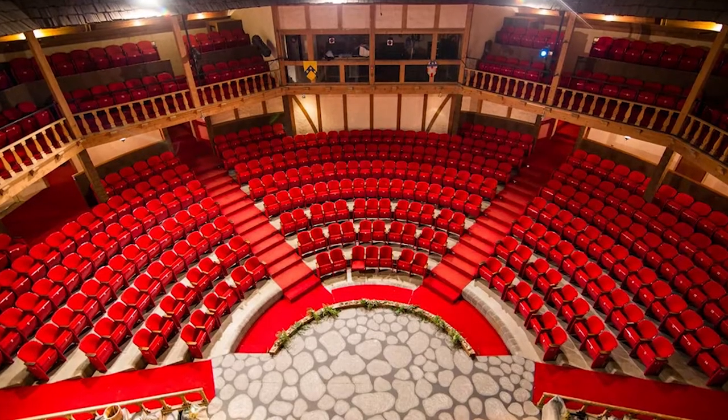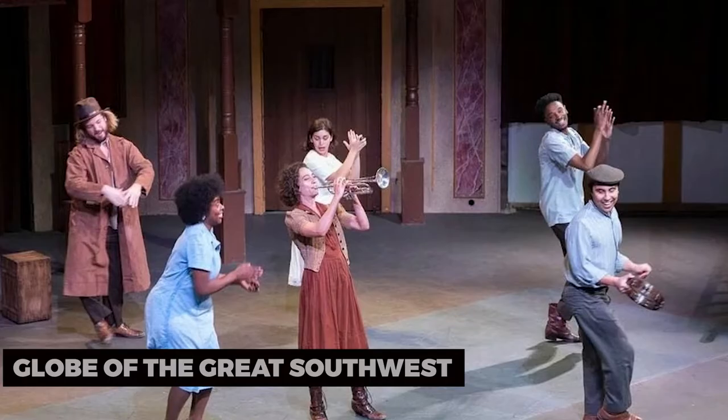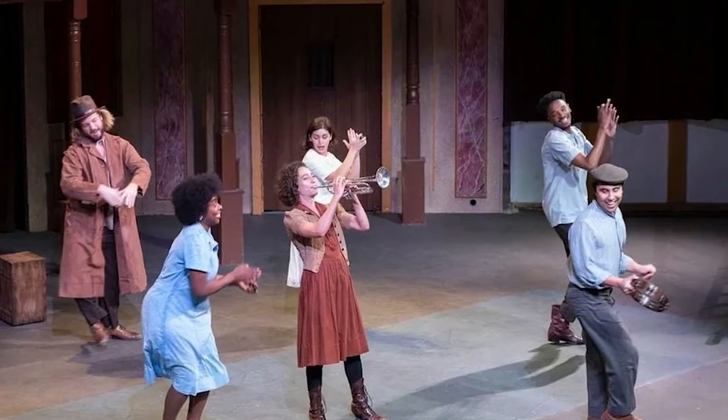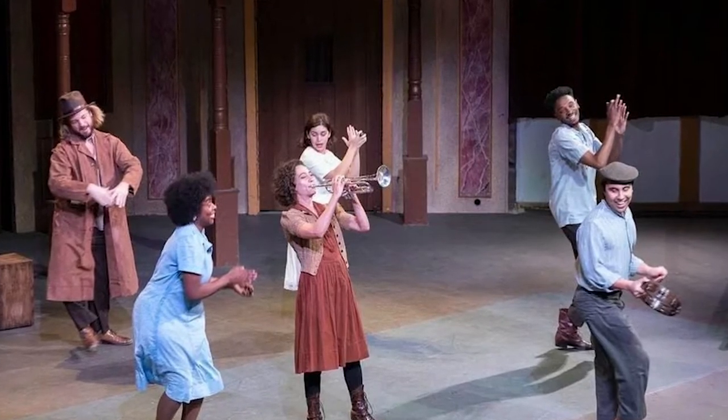Our first stop is the Globe of the Great Southwest, a cultural gem that celebrates theater and the arts. This replica of Shakespeare's Globe Theater hosts performances, events, and educational programs that showcase the vibrant arts scene in Odessa.